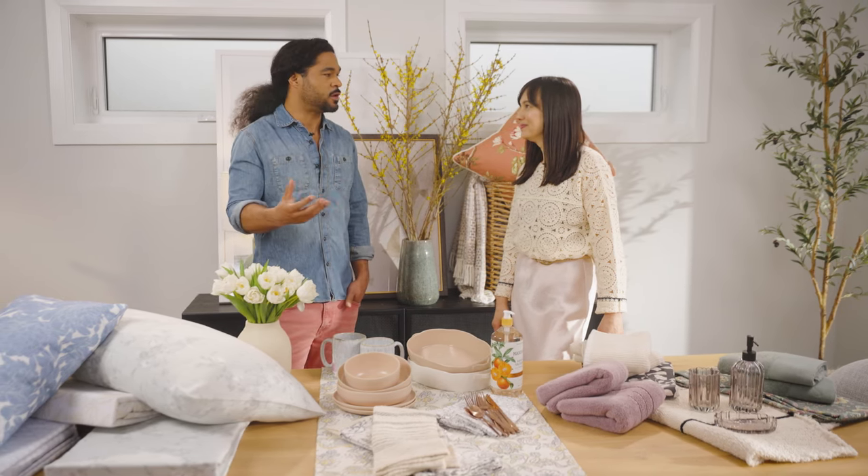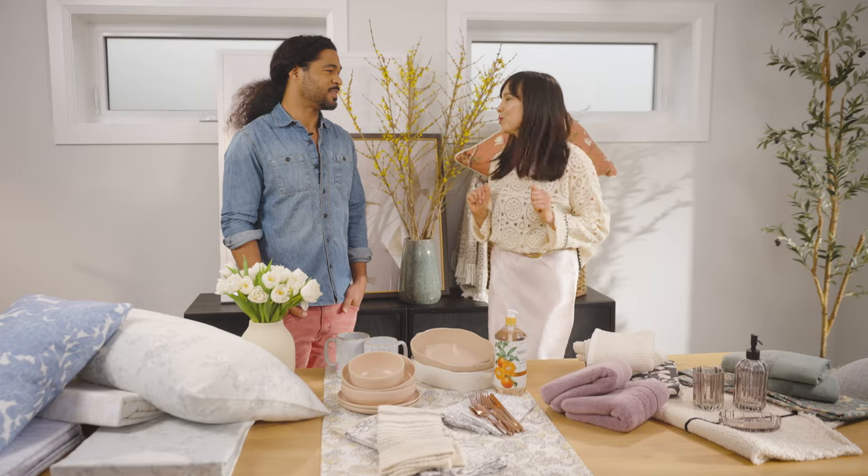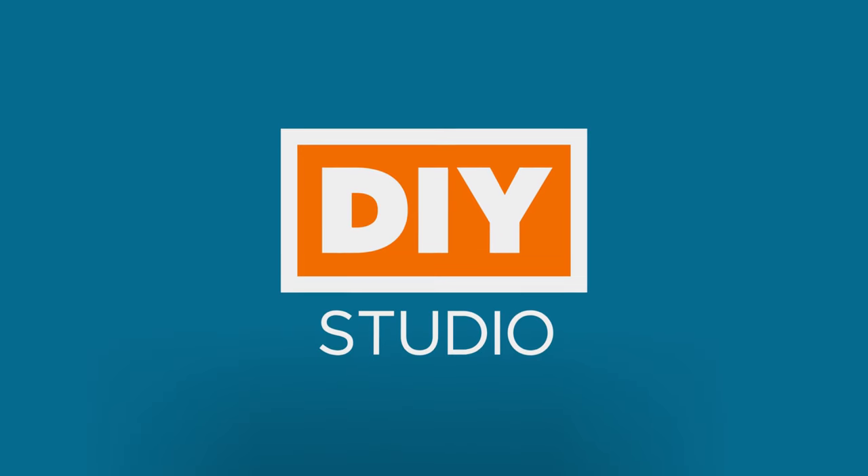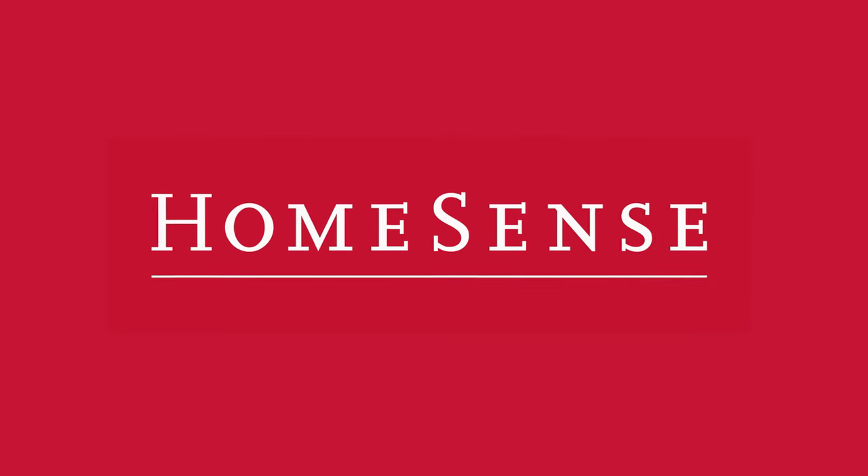Just embellish and work with what you've already got. Well, thank you so much, Sam, for giving us this design inspiration, and I will see you next time on HGTV Canada's DIY Studio. Presented in part by Home Sense.